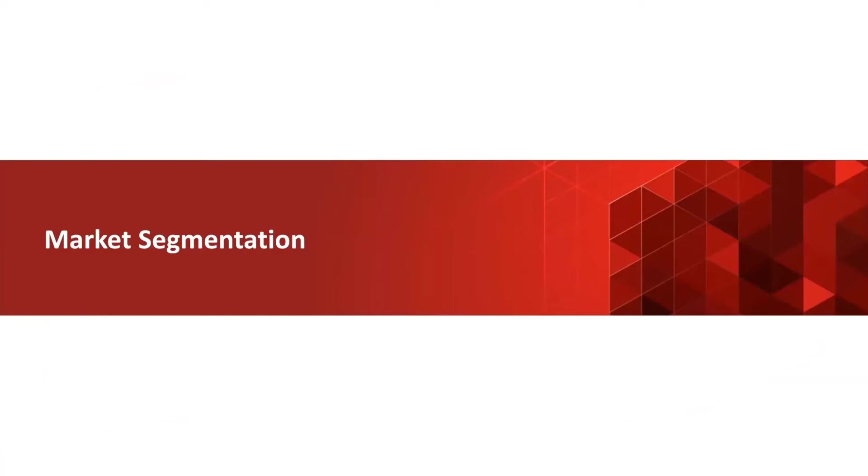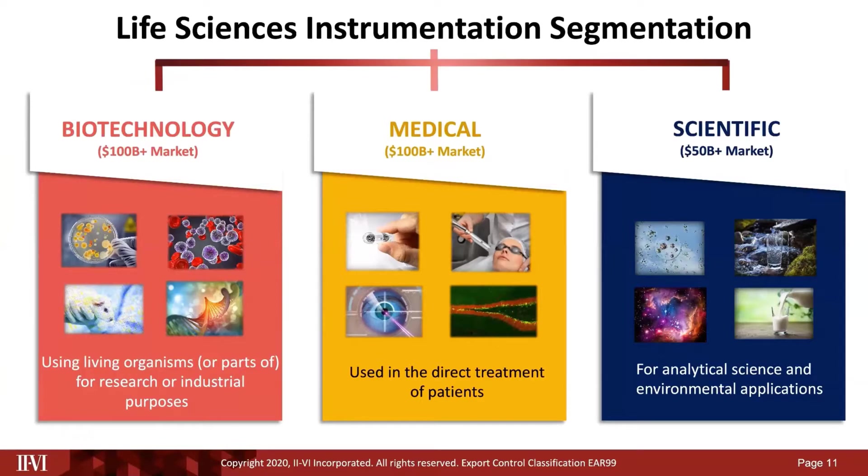2.6 segments the life sciences instrumentation market into three areas: biotechnology, medical, and scientific. Each of these areas requires optical components and modules and tailored engineered material solutions. Biotechnology examples include microbiology and cellular biology, whole animal studies, and sequencing for drug discovery. Medical examples include endoscopy, medical lasers, ophthalmic treatments, and fluorescent imaging. Scientific examples include air, water, food and beverage monitoring, and scientific imaging.